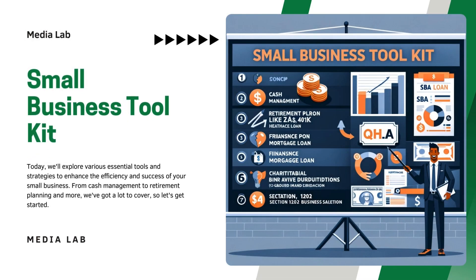Small Business Toolkit. Today, we'll explore various essential tools and strategies to enhance the efficiency and success of your small business. From cash management to retirement planning and more, we've got a lot to cover, so let's get started.